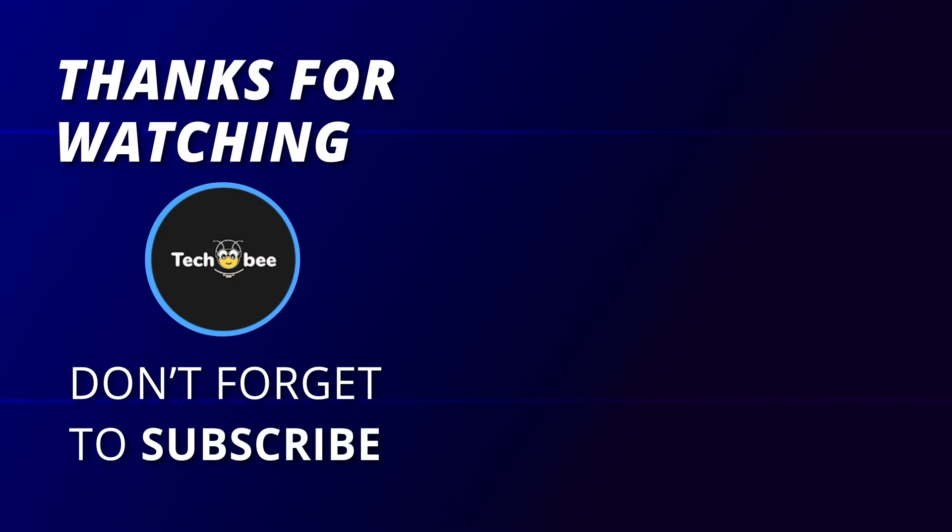Thank you for watching. If you enjoyed this video, please give it a thumbs up, subscribe to our channel for more reviews, and hit the notification bell to stay updated with our latest content.